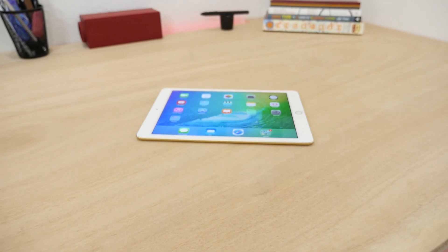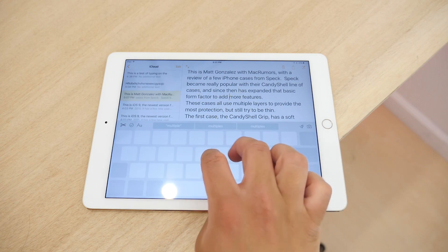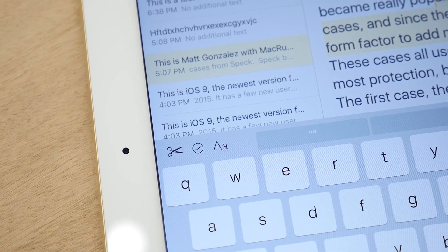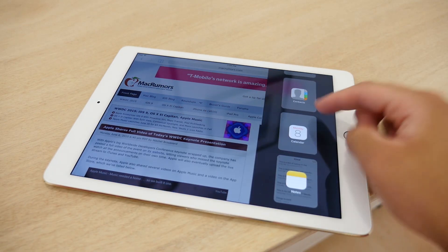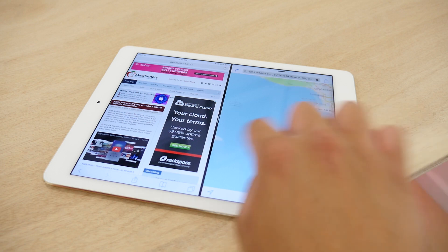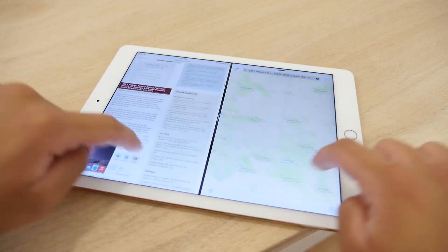Next up we have the iPad, which also saw some major improvements. Apple introduced a new QuickType keyboard that allows you to use two fingers to scroll a cursor and to highlight text, much like you would with a trackpad. The keyboard also gives you common shortcuts at the top like copy and paste. On the iPad there's also support for multitasking. The feature is called SlideOver and this allows you to get windowed versions of apps to use side by side. There's also a split view which puts two apps next to each other, and a picture-in-picture feature that lets you watch videos while doing something else. These features are available on the most recent iPads, but split view is only available on the iPad Air 2.